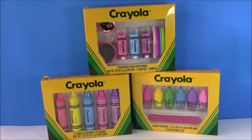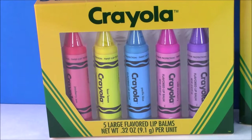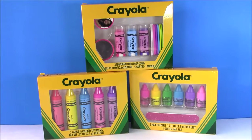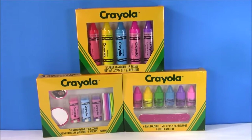Welcome to Bubble Pop Kids! If you love lip gloss, nail polish, and Crayola, you're in luck today. We have Crayola beauty products you're going to love. We'll start with five adorable lip balm crayons with different flavors, five different colored Crayola nail polishes, and three cute Crayola temporary hair color combs. I cannot wait to open these up — let's open each box one at a time and find my favorite.